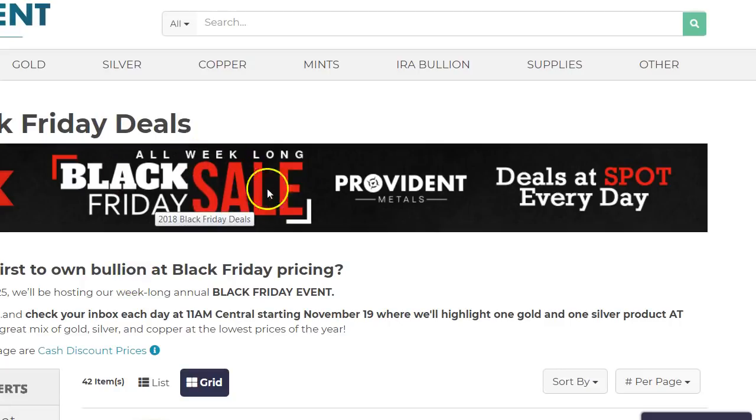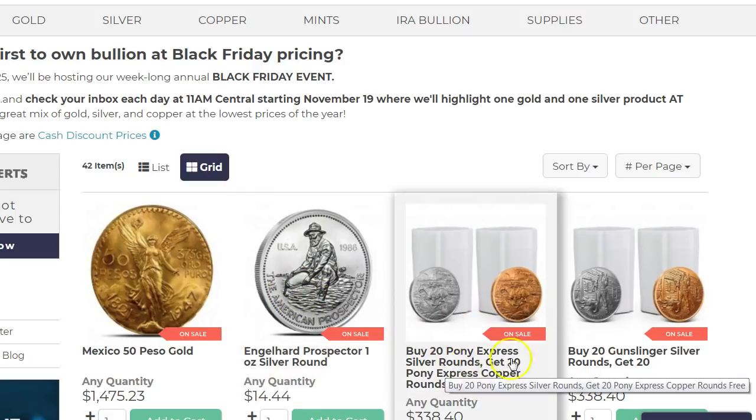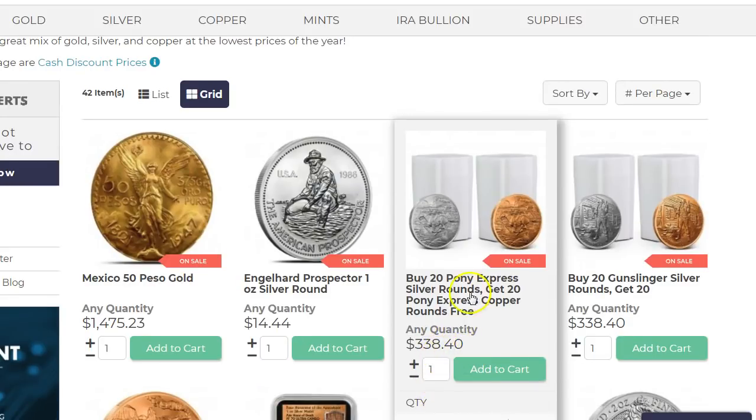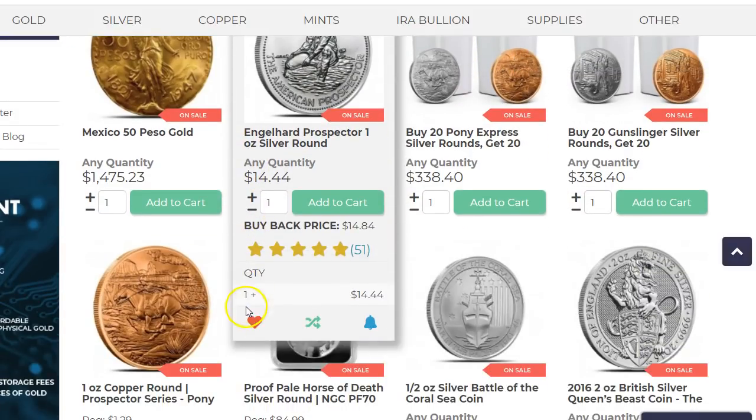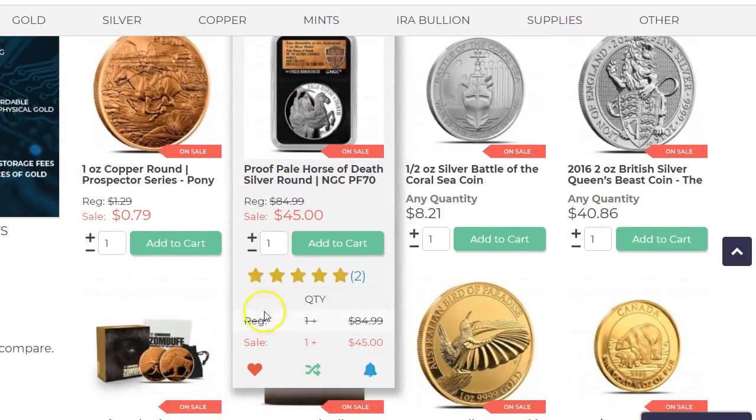The Black Friday sale started at Provident Metals. They're having it starting today and each day they're going to have a new spot deal. Today's deal is the Englehard Prospector round, which many of you know — a very well-known design. They're offering it for $338.40, which is all right considering you're getting a roll of copper rounds for free. They said they're going to have a gold spot deal, but I don't see it at the moment.